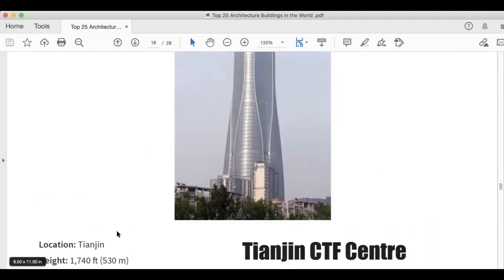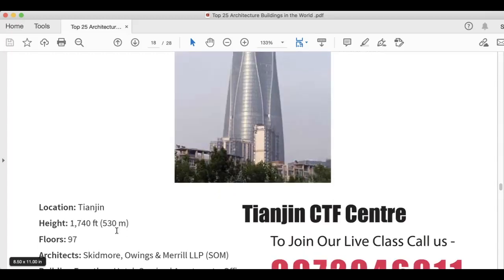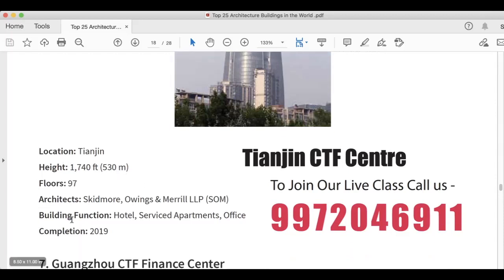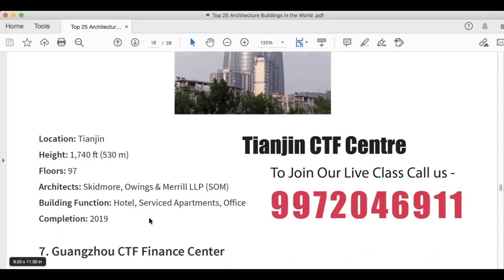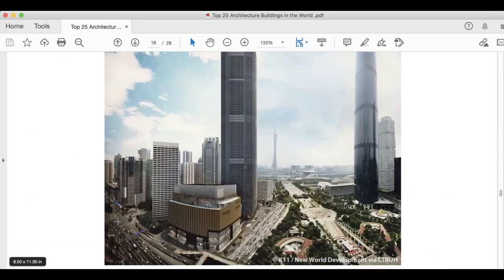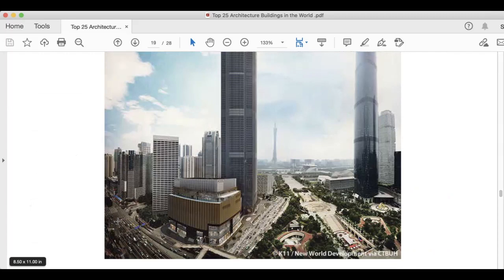This is the Tianjin CTF Centre, located in Tianjin. Height is 1,740 feet, 530 meters. Floors are 97. Architects are Skidmore, Owings and Merrill LLP (SOM). Building function is hotel, serviced apartment, and office. This was completed in 2019.